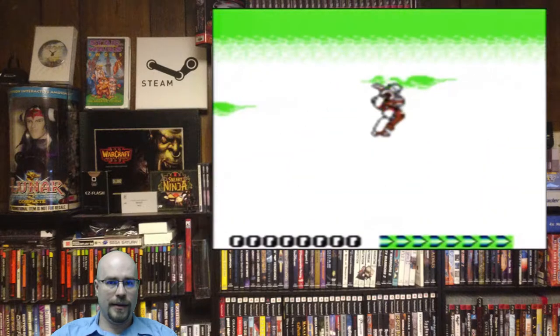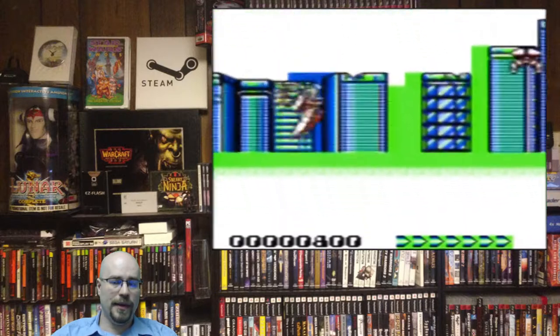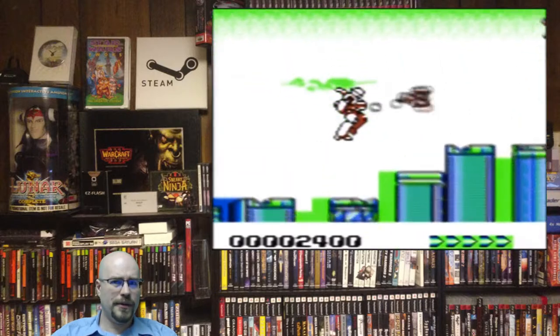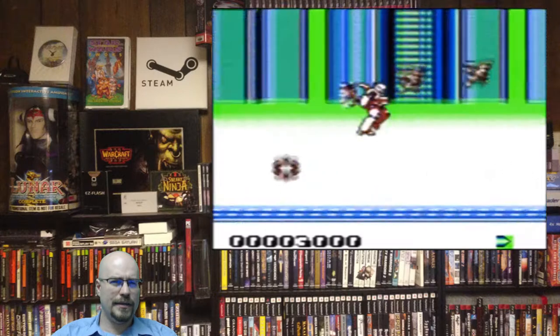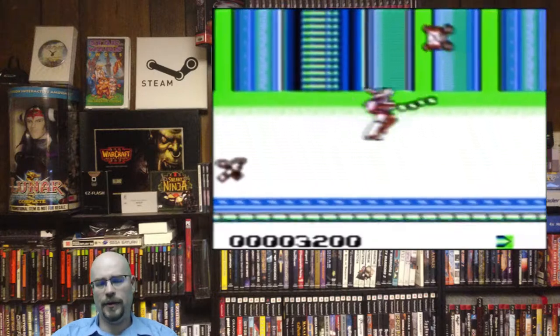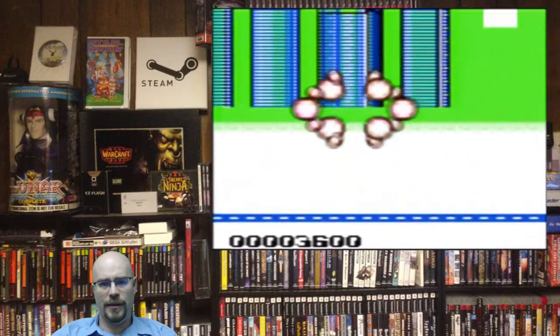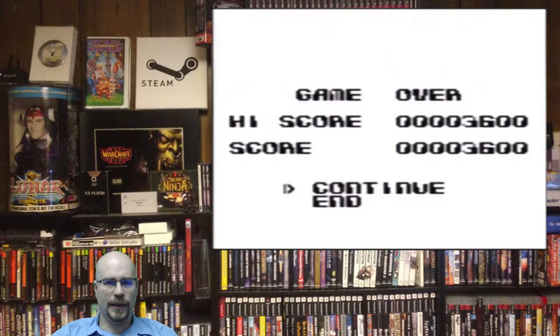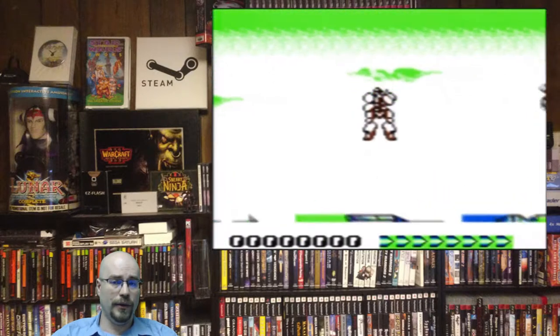They are not presented in any particular order. The first one is Battle Unit Zeoth, released 1990 by Jaleco. This is a side-scrolling shmup that is really a lot of fun. One of the more interesting things is you actually have to hold one of the buttons to gain elevation, which kind of lends it to be more like Flappy Bird, but instead of tapping you're just holding it down. It's a really fun shmup — I enjoy it quite a bit and I think you should try to check it out.